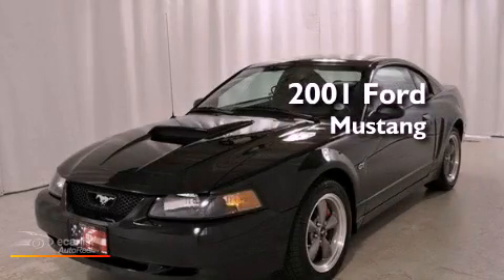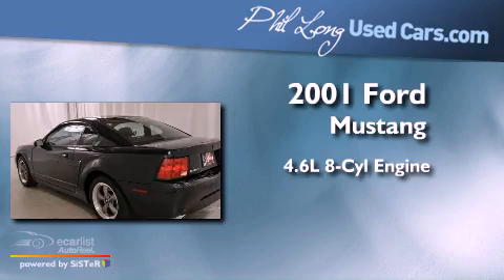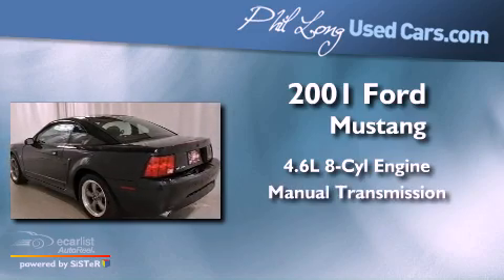This is a 2001 Ford Mustang. It has a 4.6-liter 8-cylinder engine and a manual transmission.